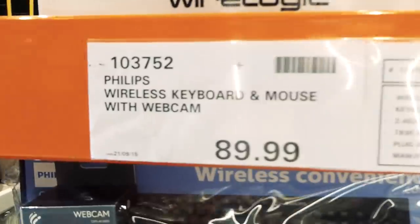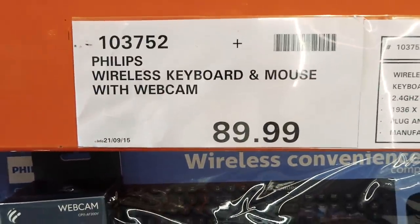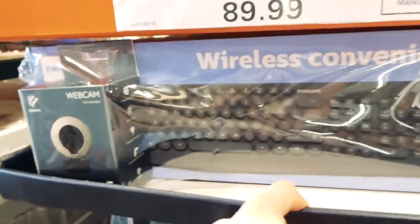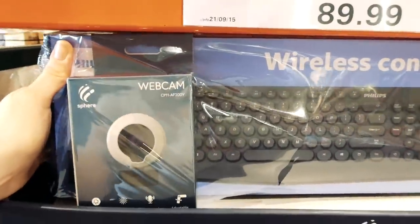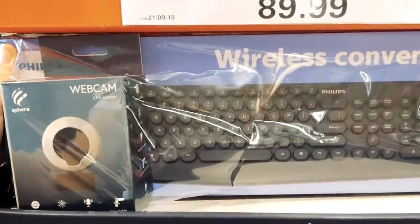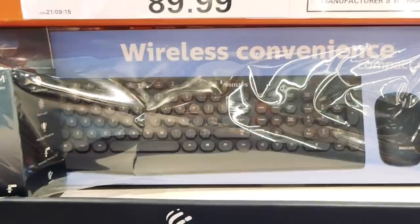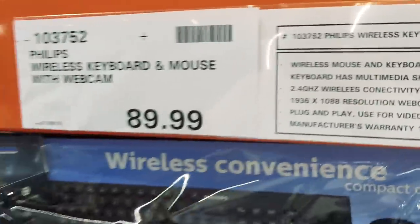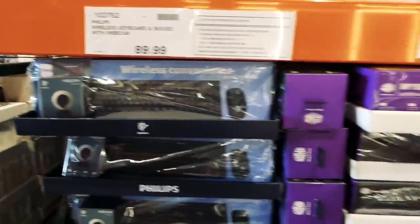They've got the Philips wireless keyboard and mouse with webcam. Does anyone really need a webcam anymore? I guess if you have a desktop it might be useful. This one is $90 and it only comes in one color.